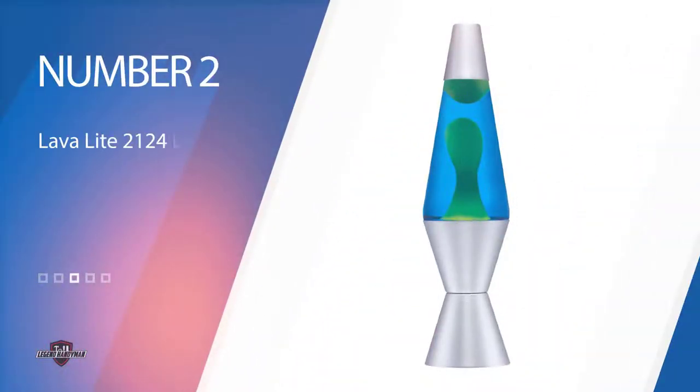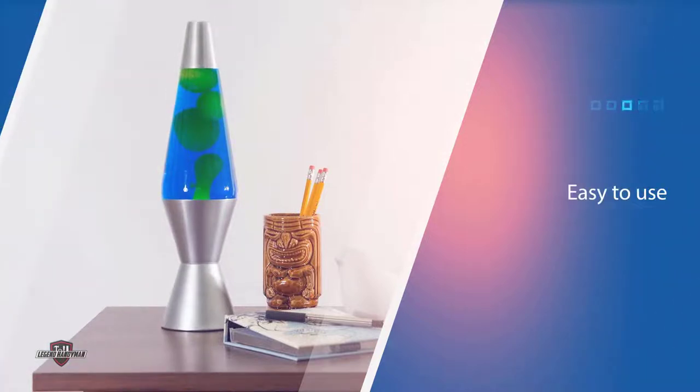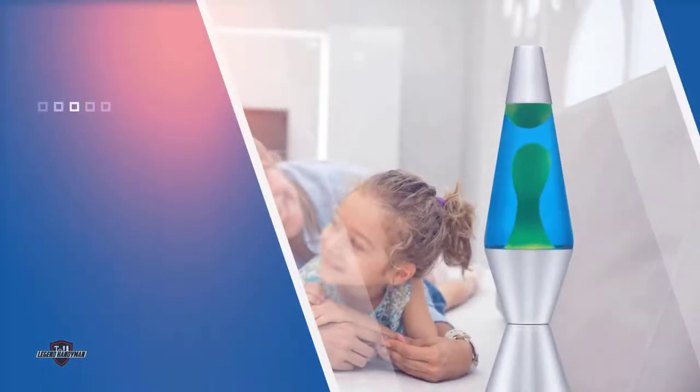Number two: Lava Light 2124 Lava Lamp. This lava lamp by the Lamp Store is a corded electric option that's both easy to use and looks great in many spaces. Its cone shape design is smaller than other models, providing flexibility to fit in a space where conventional lamps might not. Its exterior is designed with a silver hand-spun aluminum base and cap.